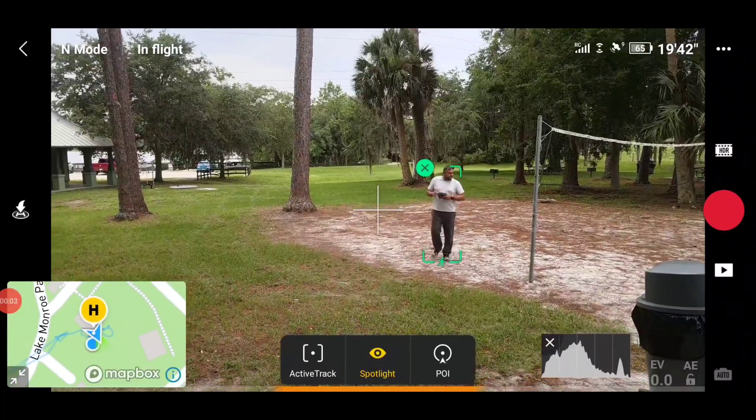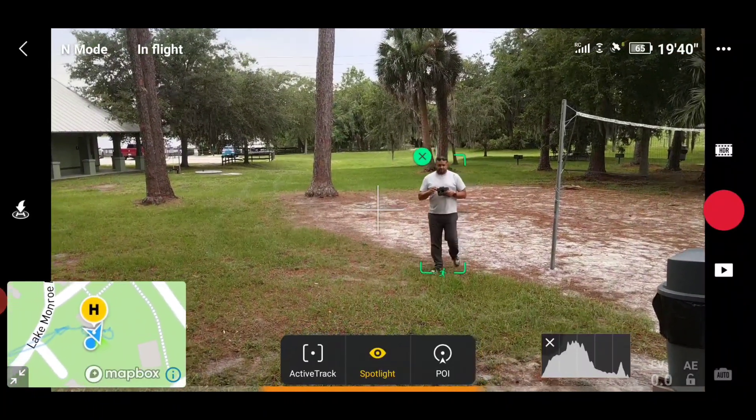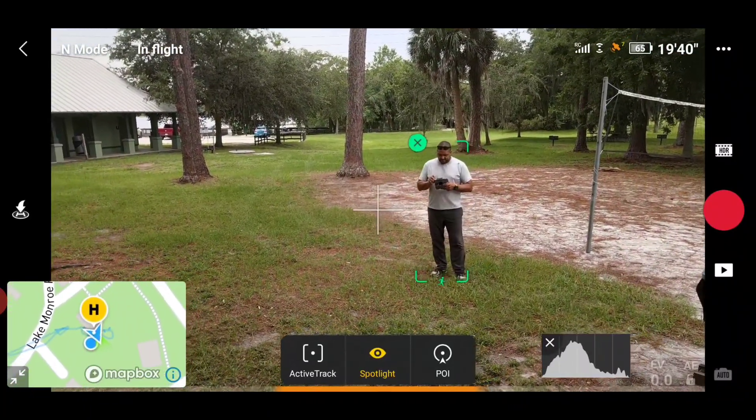Good morning. So today we're going to try out ActiveTrack 3.0. Let's see what's going to happen here.